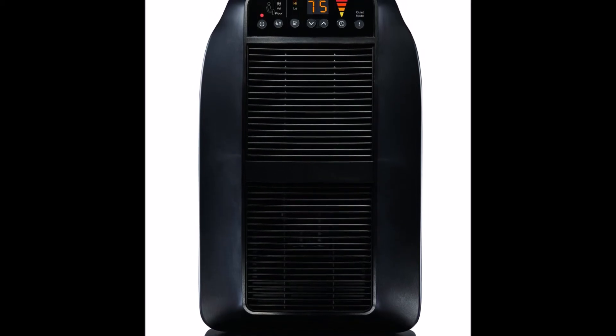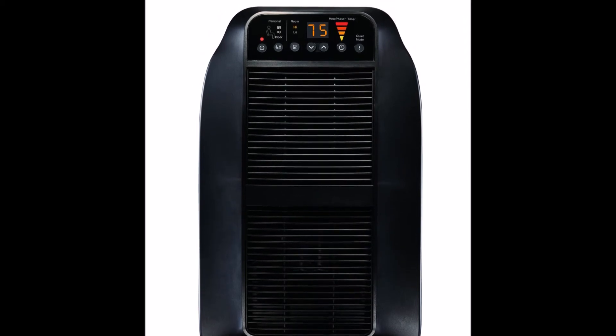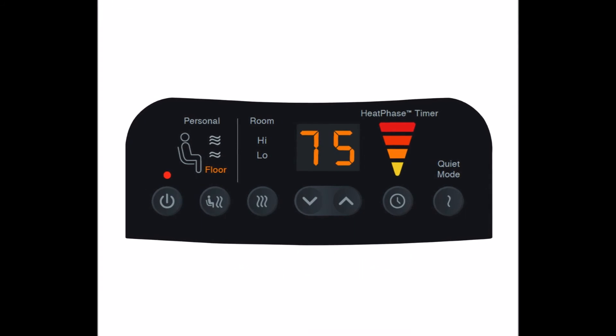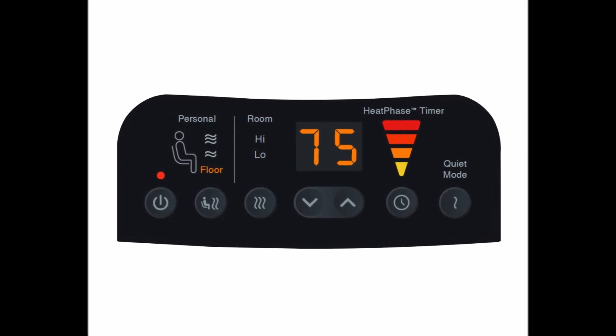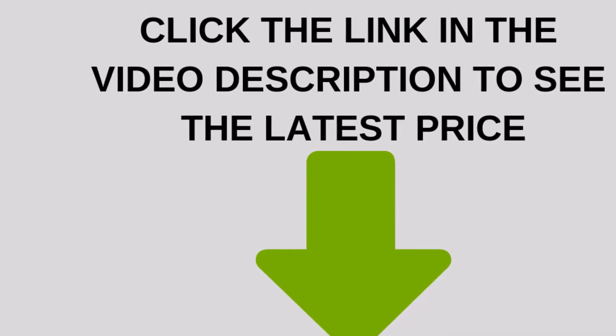Portable heaters are a smart and easy way to add warmth to any space. By turning down your whole house thermostat a few degrees and heating just the room you are in, a portable heater can help you save money, giving you the right level of heat you need, where you need it.